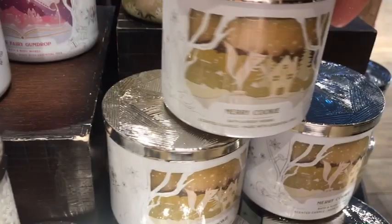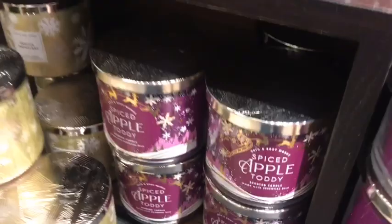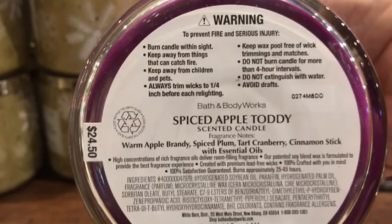I wanted to go to the store and record everything for you so you can see what they have. I went to two different stores — one had the candles on display, but the big store I went to today didn't have them out yet. At the second store the girl had to go to the back and grab it for me. So if you're looking for something and it's not on the floor, just ask — they'll go to the back and get it for you.